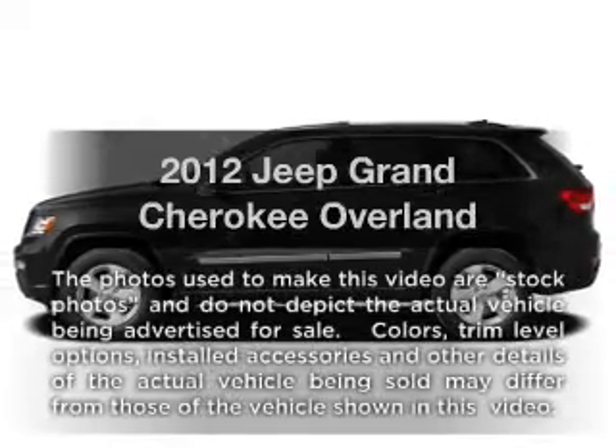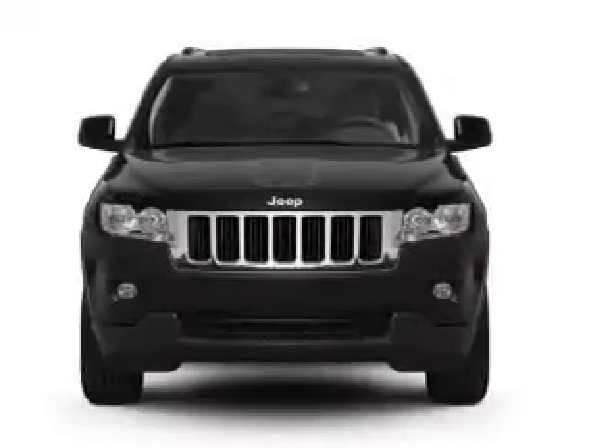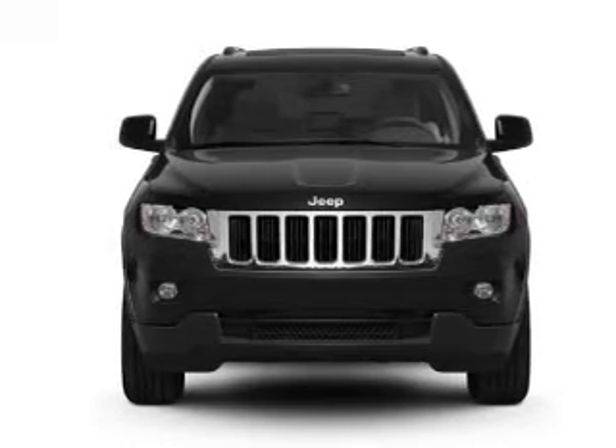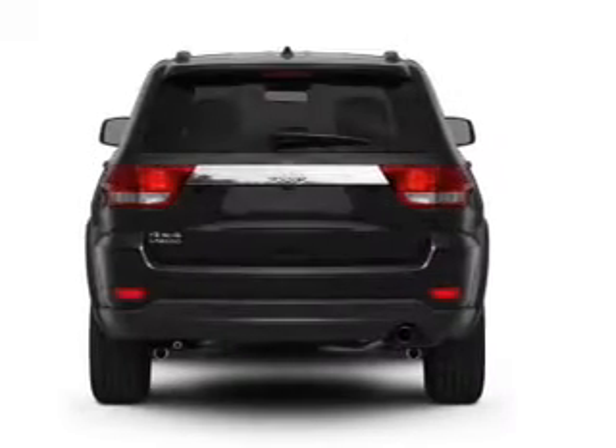Get noticed in this 2012 Jeep Grand Cherokee. Travel the roads in style and comfort in this great vehicle, with a powerful 8-cylinder engine that responds smoothly to its 6-speed automatic transmission.